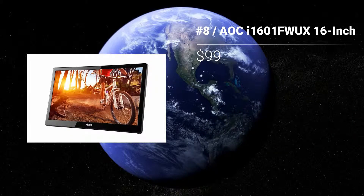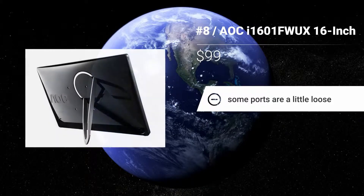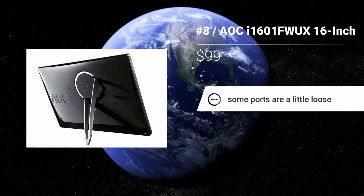Features: 5ms response time. 262,000 display colors. Some ports are a little loose.